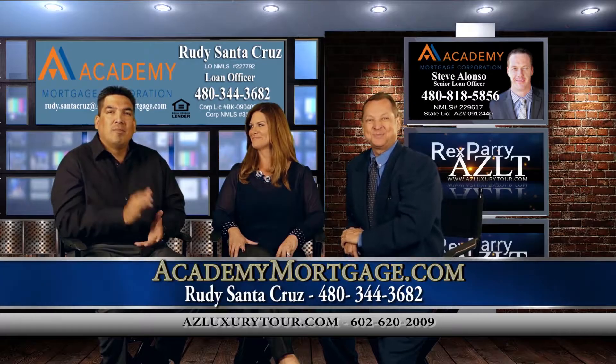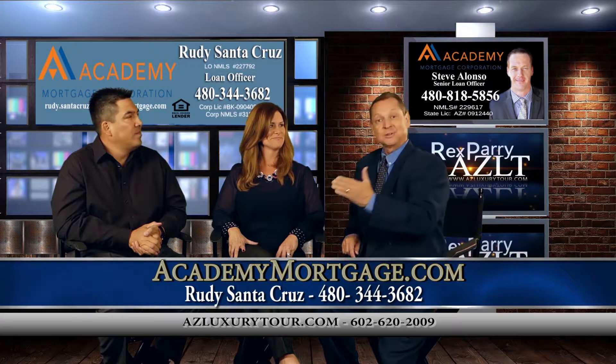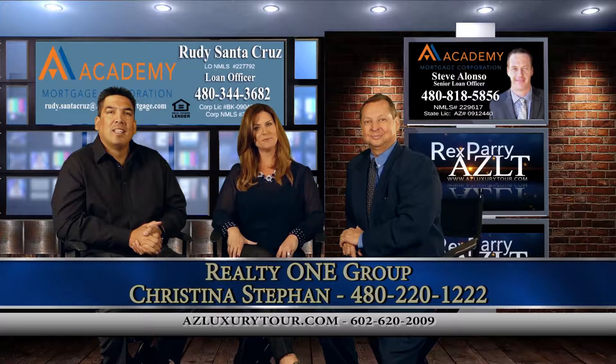Our co-host is Rudy Santa Cruz with Academy Mortgage, and our guest is Christina. I'm Christina Steffen with Realty One Group.